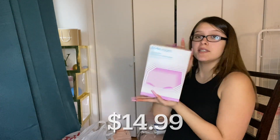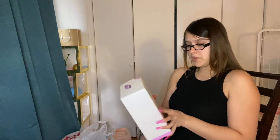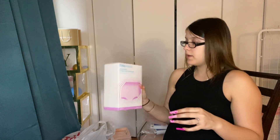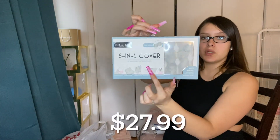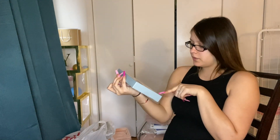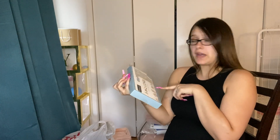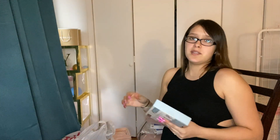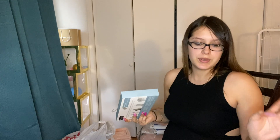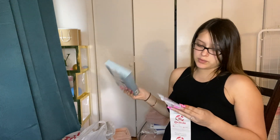Postpartum underwear — these are for me. They're disposable and it comes with eight. It doesn't say a size, but hopefully I fit into them. Next I got this five-in-one cover: it works as a nursing cover, a car seat cover, a carrier cover, a shopping cart cover, or a fashion scarf. It doesn't match my stroller — my stroller is purple — but I needed one and this was the closest at Target.